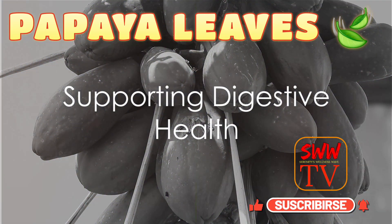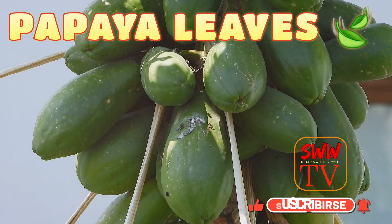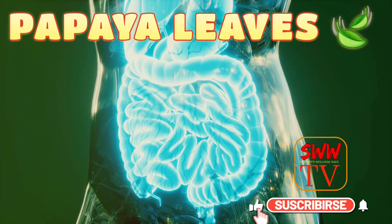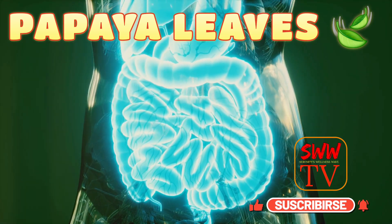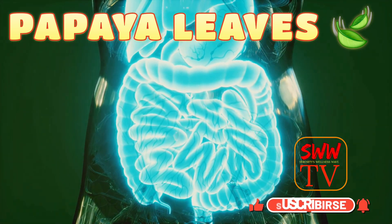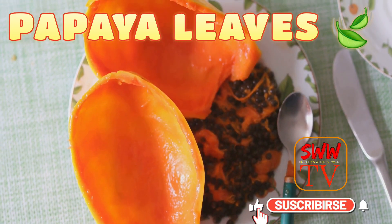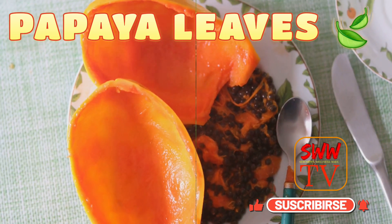Papaya leaves are also known for their role in digestive health. They contain various enzymes such as papain and chymopapain that aid in breaking down proteins and carbohydrates in your food, promoting better digestion. They can help alleviate symptoms of indigestion and bloating, making your meals a more comfortable experience.